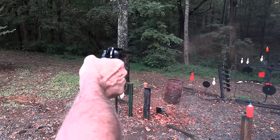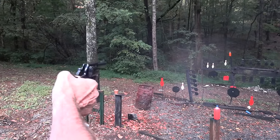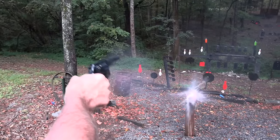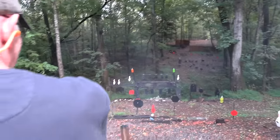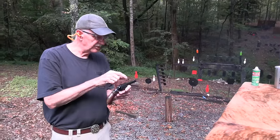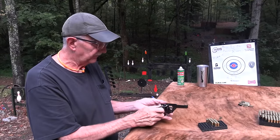The windage seems to be right on with this thing. That was a bad shot, but... yeah, that was better. The windage seems right on, and then you can affect your elevation, as I said. So anyway, an option.